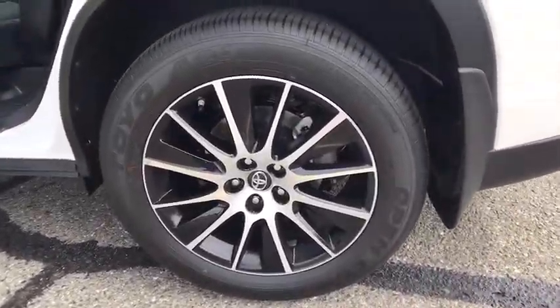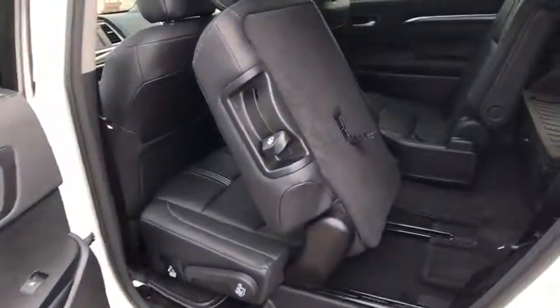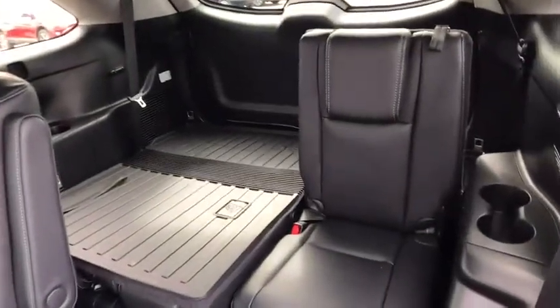Third row seat, power liftgate, power passenger seat, navigation system, keyless entry, all-wheel drive, backup camera, Bluetooth, leather-wrapped steering wheel, adjustable steering wheel.